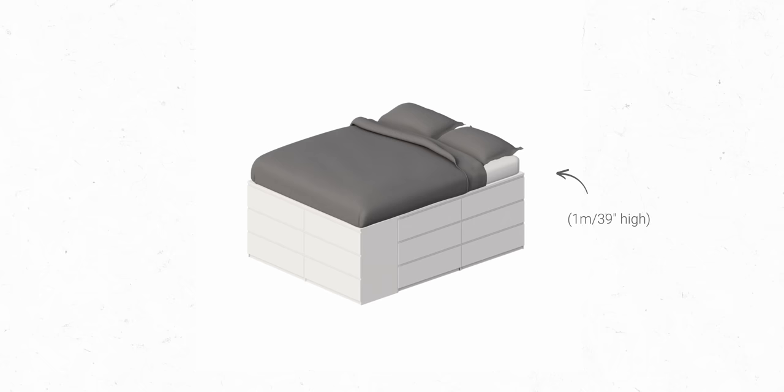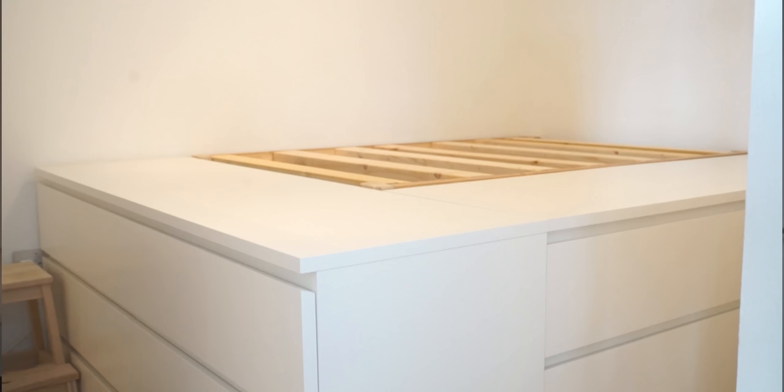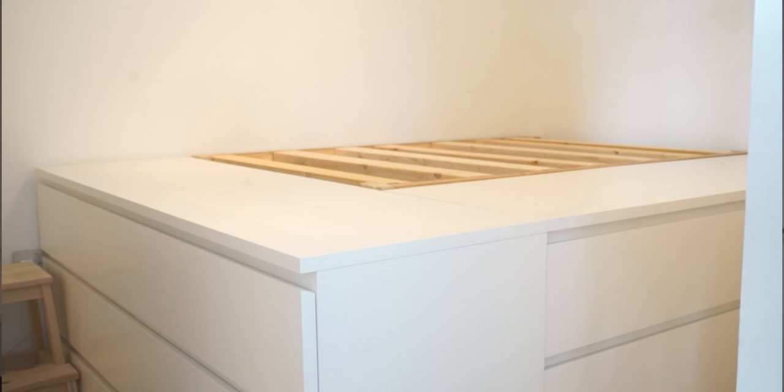Alternatively, storage beds — like the one I designed for our apartment — are a good option, combining your wardrobe and your bed. But they do require being raised quite high off the ground, and they don't magically disappear like a wall bed, so you don't really get any of that added flexibility.